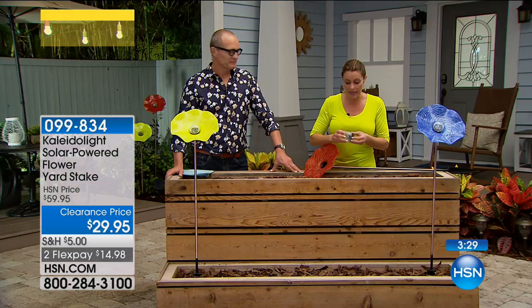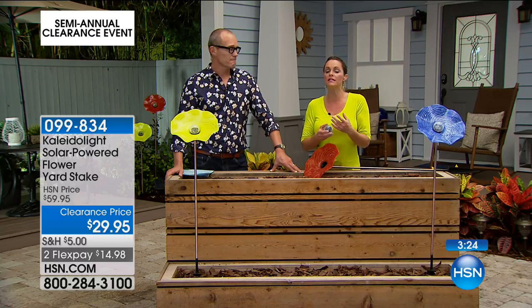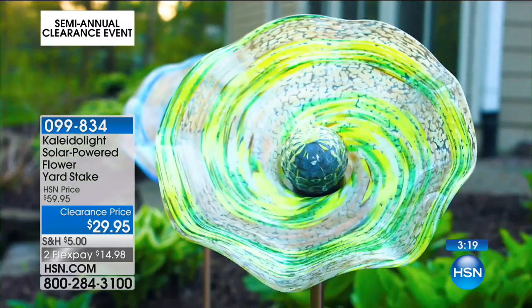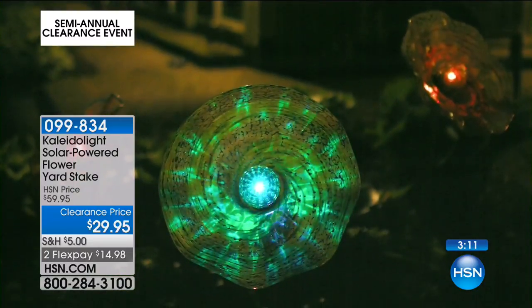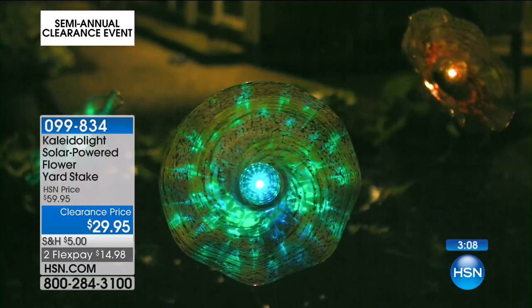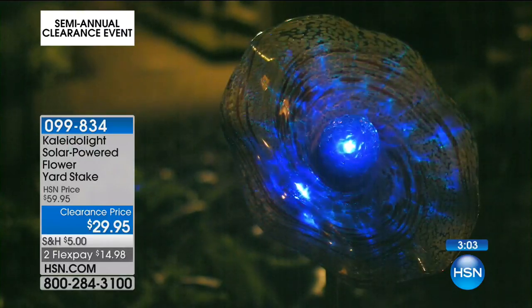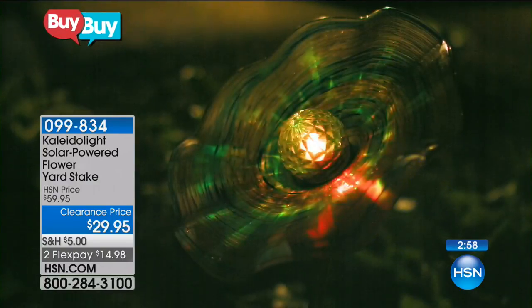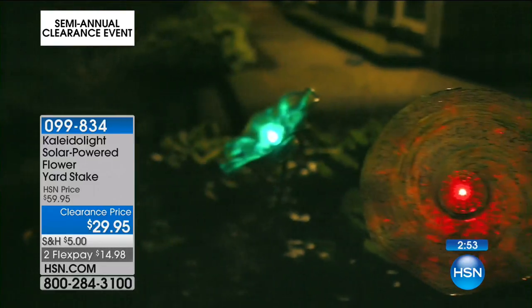When it charges during the day, do we have the video of it at night? It's so beautiful — it gives a gorgeous glow that changes colors. That's why they call it the Kaleidolite: beautiful colors that illuminate the glass so you can see all the details of the hand-blown work. It's stunning, makes a profound impact in your garden, and provides color year-round whether or not you enjoy gardening.